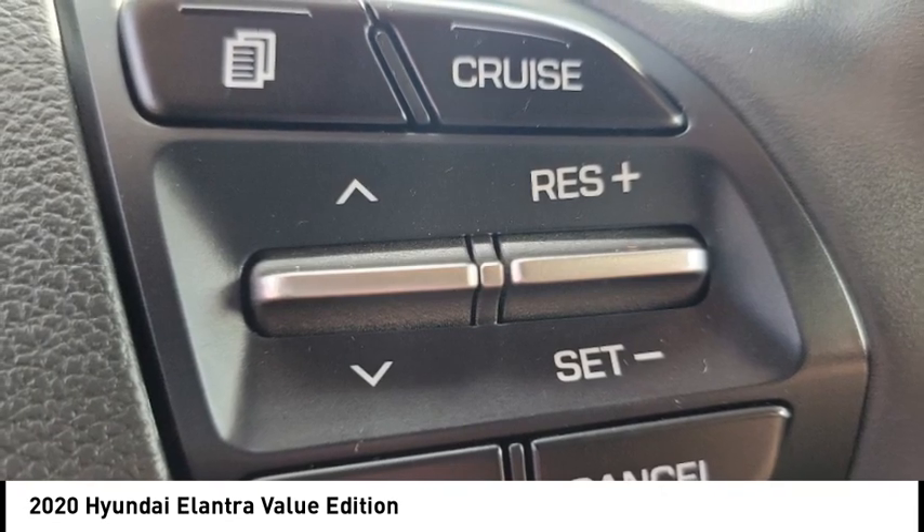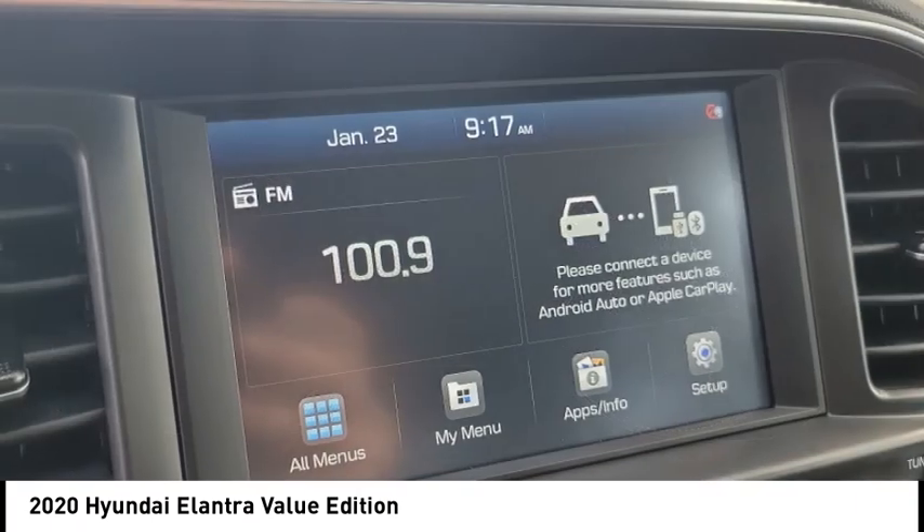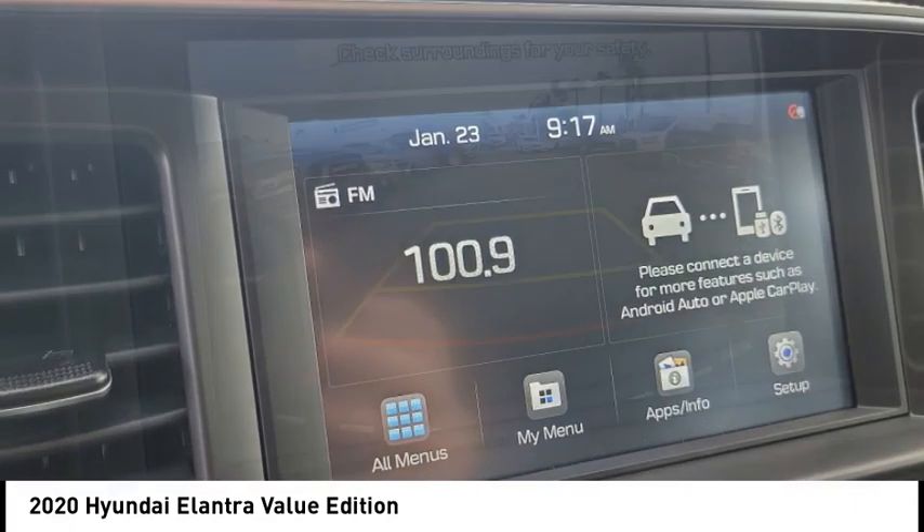This vehicle has less than 25,000 miles. A vehicle like this doesn't come along every day. Come in and get it before someone else does.